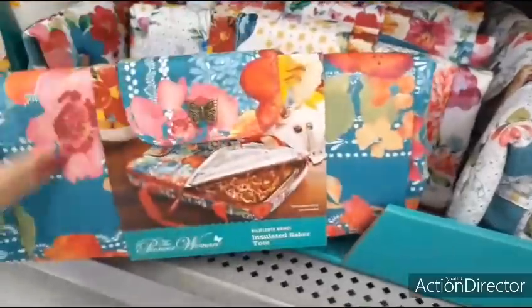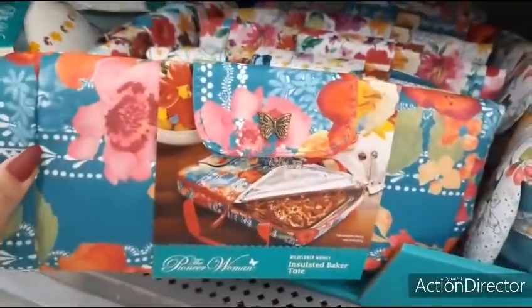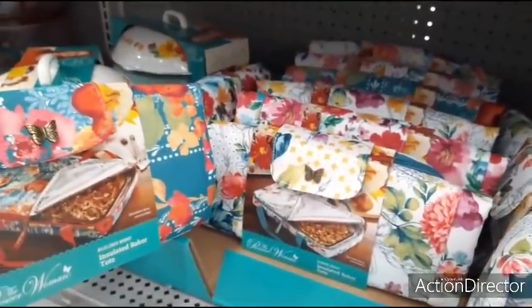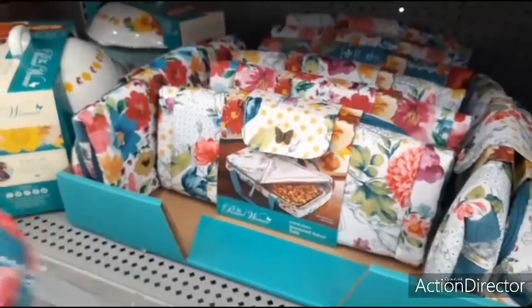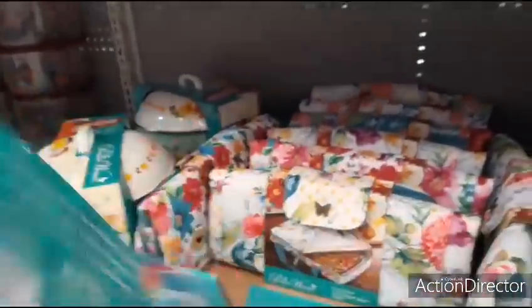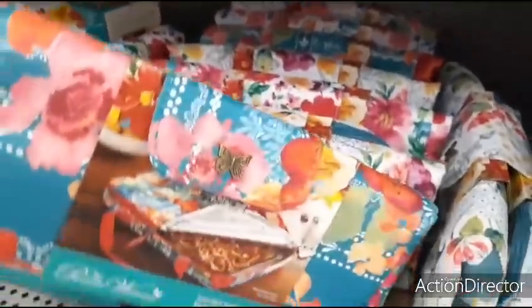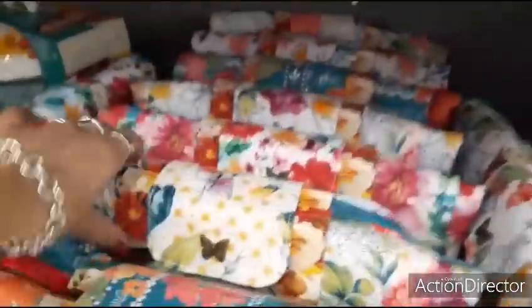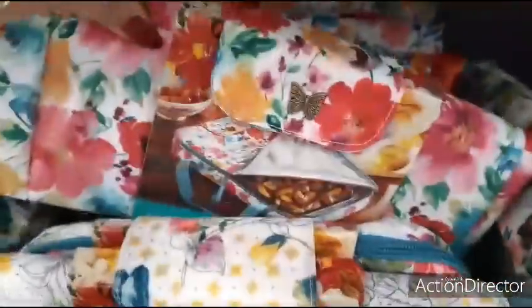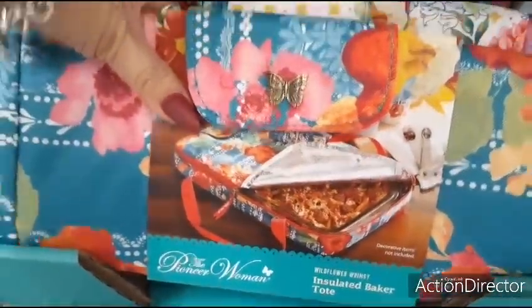If you're going to be on the go and taking hot plates, this is so cute too. Look at the different shades — insulated baker tote. I'm not seeing the price on this. Here's the different colors: a lighter one with white floral, more of a pink, and then a teal. So that's really cool.